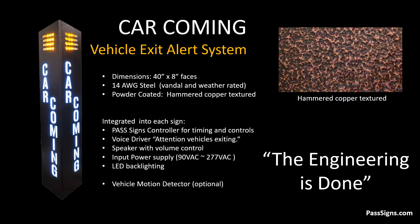That means the engineering is done. Other vendors provide you a sign and then you need to hire someone to engineer a control system for it. All Pass Signs come with an integrated control system built inside the enclosure. This minimizes labor and wiring costs. The car coming sign is 40 inches tall with 8-inch faces and it's made tough with 14-gauge steel. We spend the extra money and powder coat it with a textured hammered copper finish so it complements your facility.